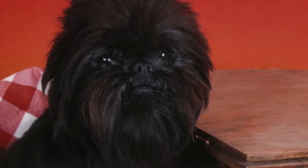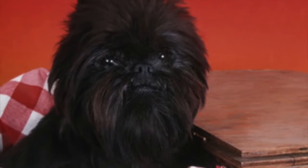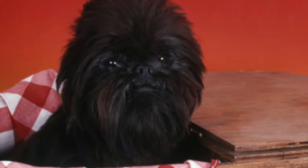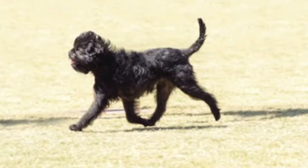The Affenpinscher. This German-bred dog is a toy breed commonly known as the monkey dog, or mustached little devil, for good reasons. The breed was originally bred to be a hunter of vermin on the farm or in the home, and is tenacious and aloof.